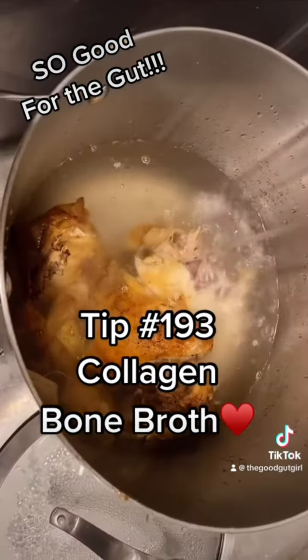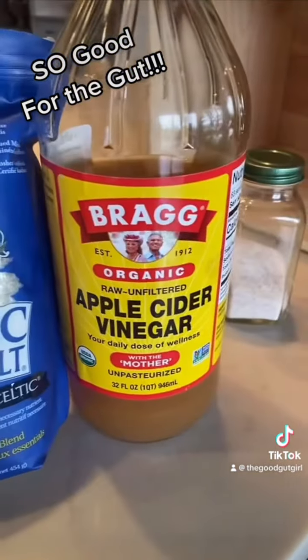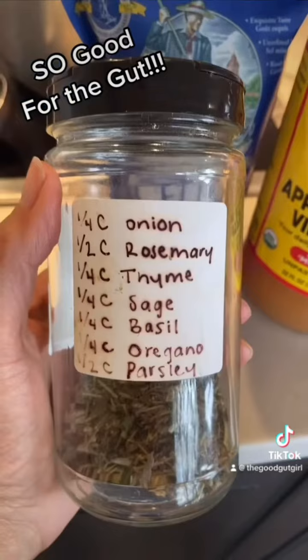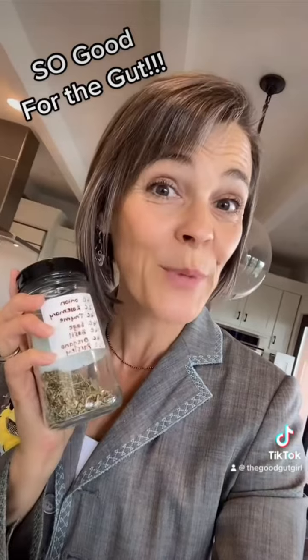Added water, a little bit more. Add a tablespoon of real sea salt — not that processed white stuff — and a tablespoon of apple cider vinegar. I like to add this blend of spice mix; I'll put that in the comments, and you can leave me a comment back.